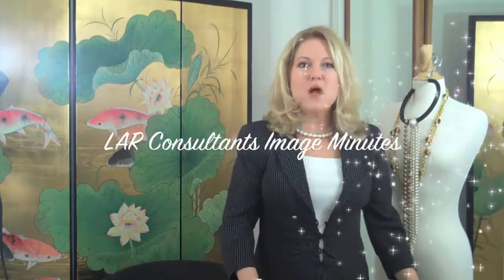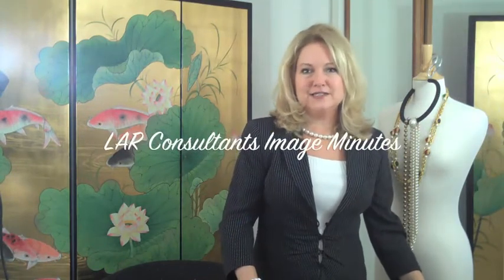Hello, I'm Lori Ann Robinson with LAR Consultants, and welcome to LAR Consultants Image Minutes. Today we're going to talk about building your professional jewelry wardrobe.